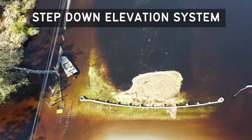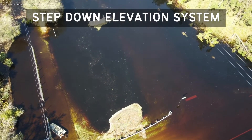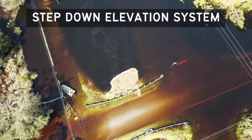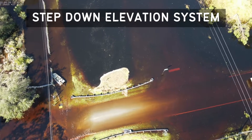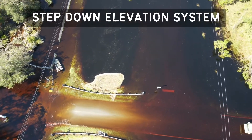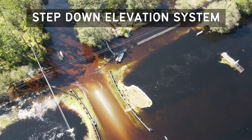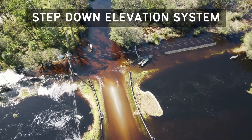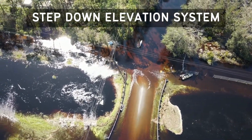The control elevations of these structures are designed so that water is retained in the waterways in a step-down elevation system configuration. This means the water levels in the waterway segments between structures progressively decrease in elevation from north to south and from east to west. This system configuration allows both retention of stormwater runoff for water quality treatment and storage for potable water use.